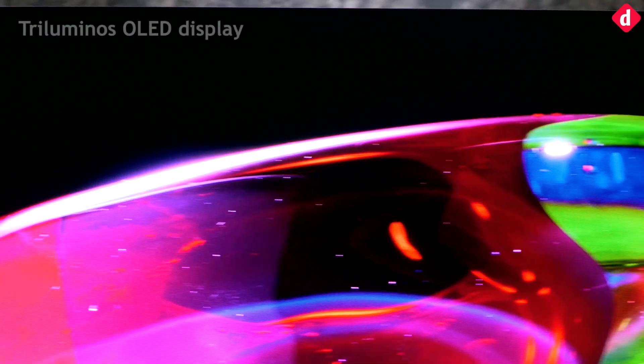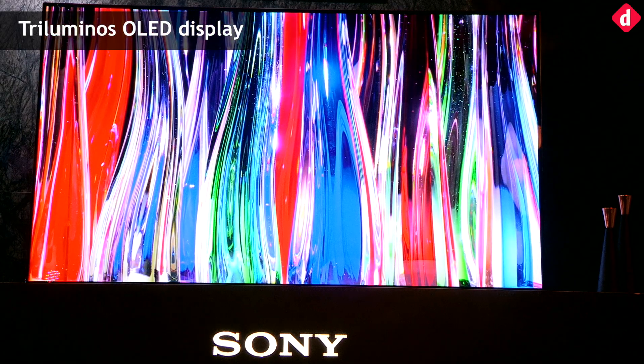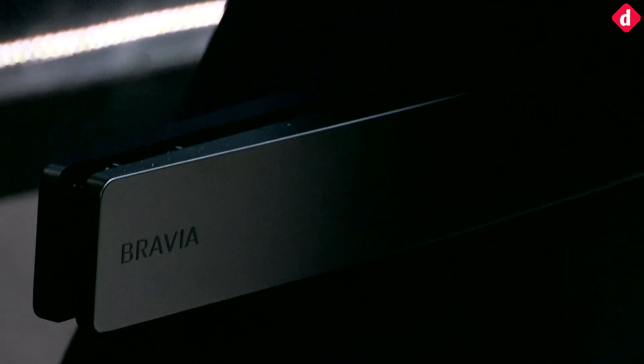Other features include a tri-luminous display and according to Sony, it excels at producing reds, greens, and blues. The design of the TV is such that the OLED display technology incorporates all the different functions with the screen itself.